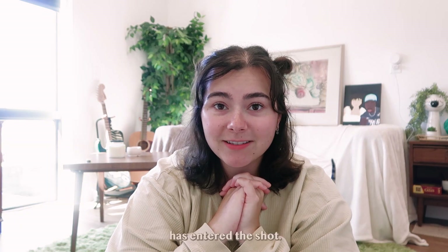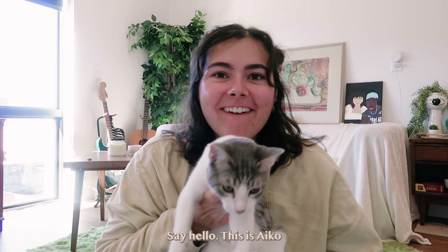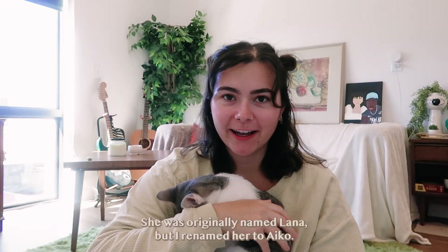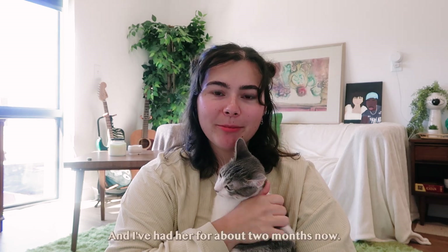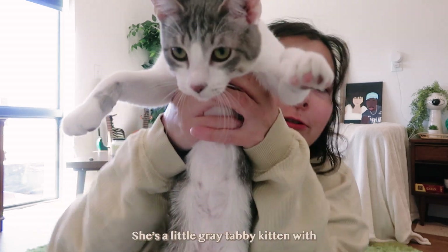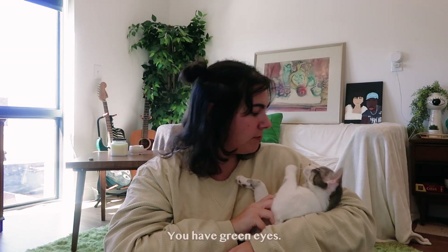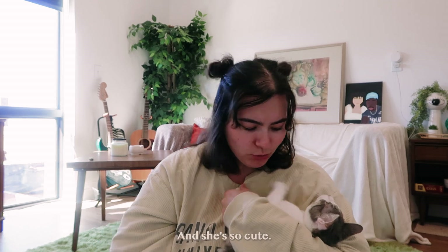That someone has entered the shot — I got a kitty! Say hello. This is Aiko. She was originally named Lana but I renamed her to Aiko, and I've had her for about two months now. She's a little gray tabby kitten and I think she has green and yellow eyes, and she's so cute.